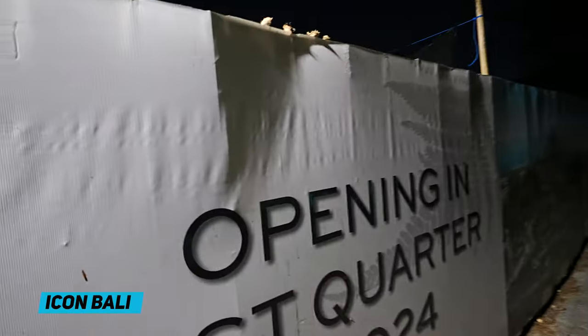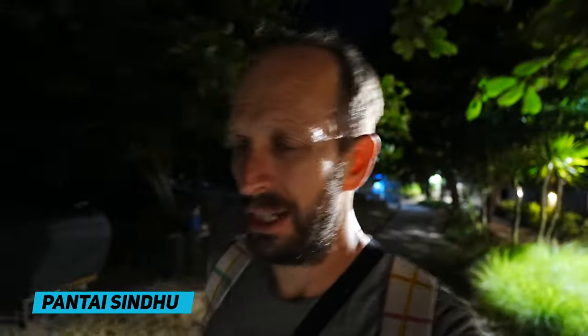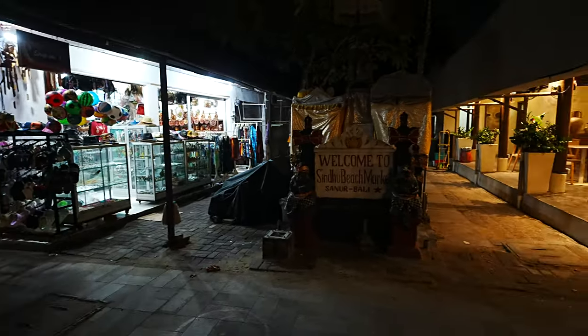Icon Bali says it's opening in the first quarter of 2024, but by the looks of it, it won't be open until the third or even fourth quarter — it's miles off. They might open a little park in front while they build the rest. If we're passing the Icon, we're getting close to Pantai Sindhu, which is a very popular beach with locals and foreigners alike. Locals love to go there at sunset to snack — jajan means snacking in Indonesian. And that's the Sindhu Beach Market, with little stalls selling knickknacks, clothes, t-shirts, and bottle openers.